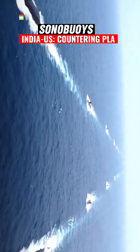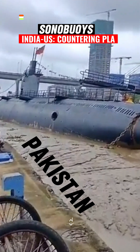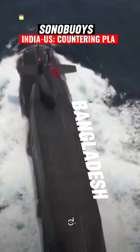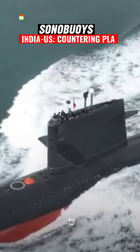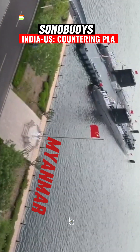China has one of the biggest fleets of submarines, around 65 of them, and is now helping Pakistan with the technology. It is also egging on Bangladesh and even gifted a submarine to it. On the eastern edge of the Bay of Bengal is Myanmar, where China has a foothold.